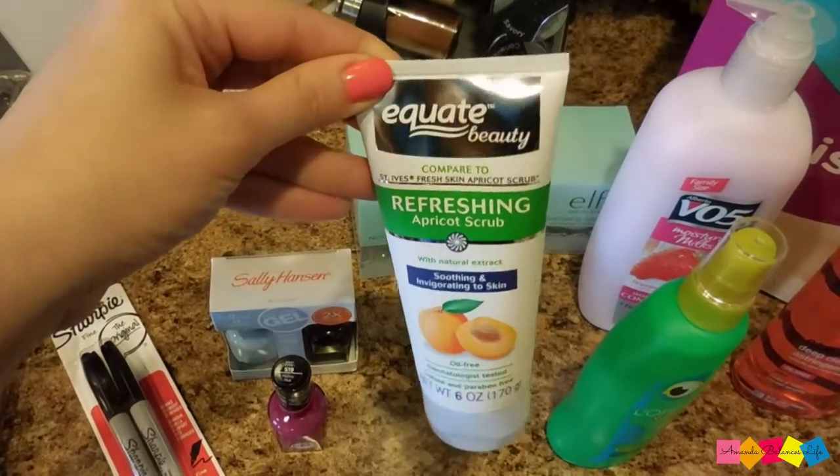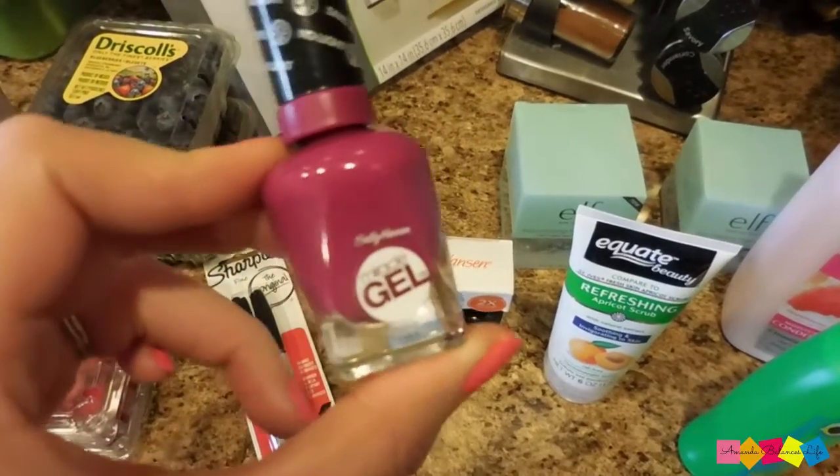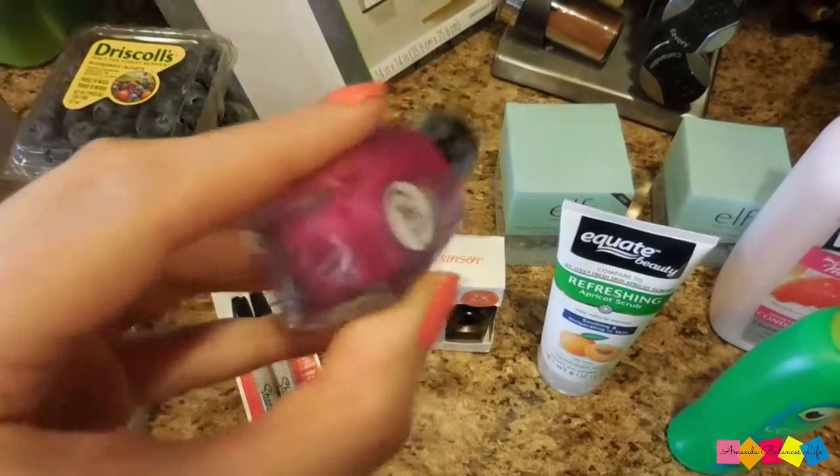I love this scrub — I've been using it for years. I picked up some of the Sally Hansen gel polish. It doesn't show up very well on camera, but this is like a really pretty plum color. I just love it.